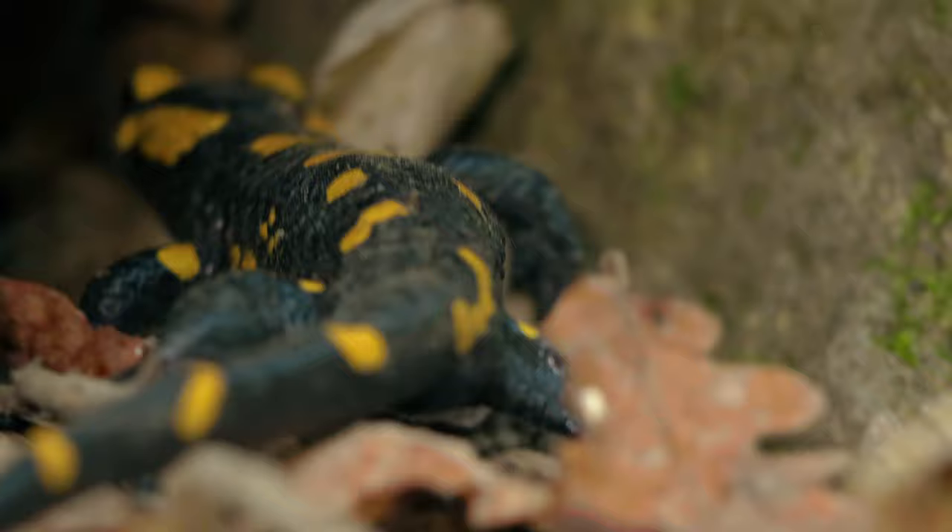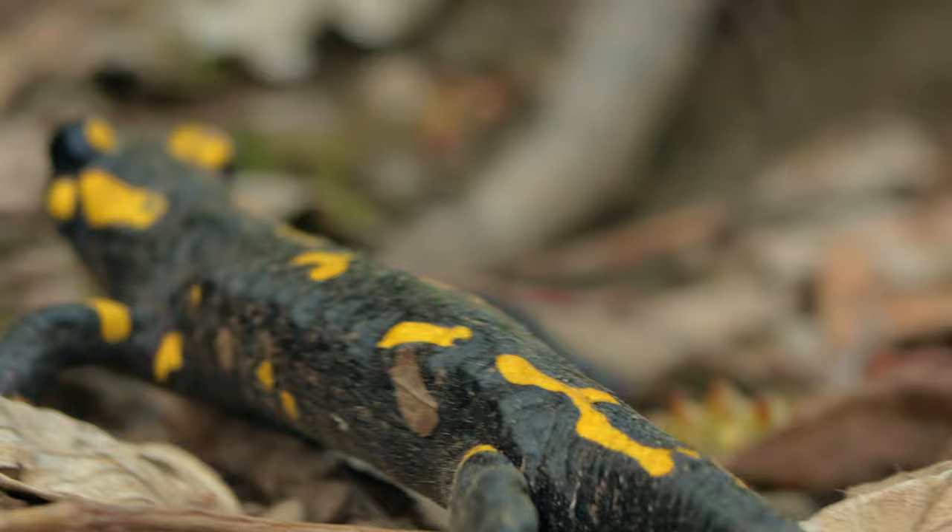The diet of the fire salamander consists of various insects, spiders, earthworms, and slugs.